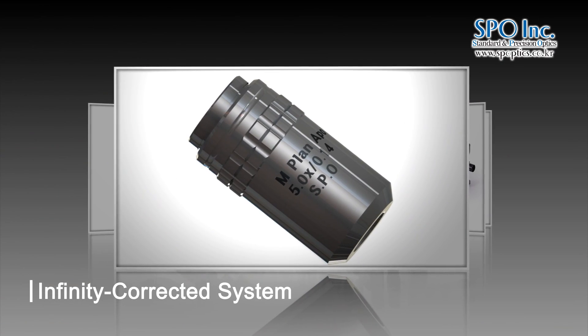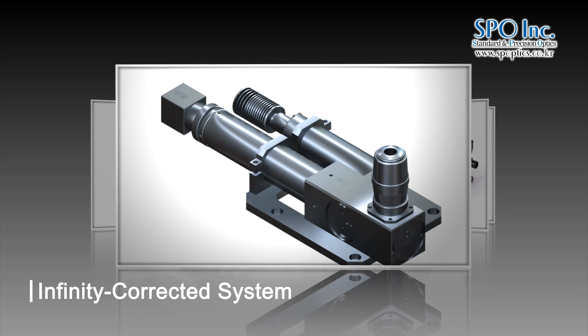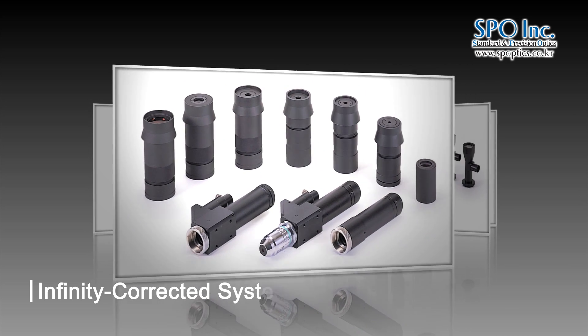The infinity-corrected objective lens: light is infinitely corrected through the objective lens in the system. Elements such as filters and beam splitters can be inserted between the objective lens and tube lens.